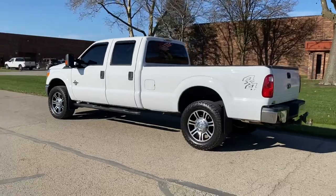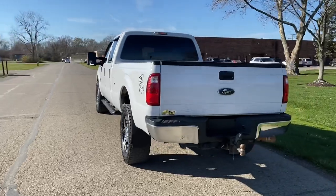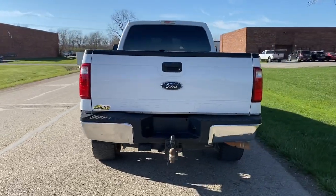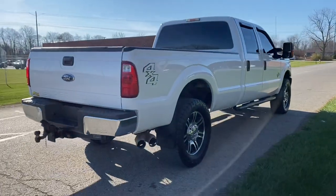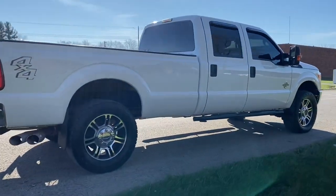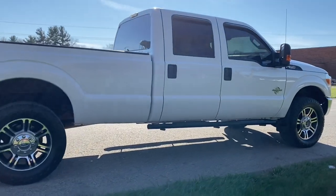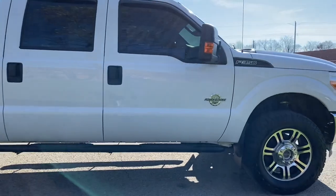This truck came out of Tennessee, so it's completely rust free. It's got the nice 20 inch platinum wheels on it. It's got the chrome package, so chrome bumper front and rear. The driver side of the rear bumper does have a little dent in it. It has a factory tow package, running boards, tinted windows, and nice tow mirrors. It's just a good looking truck, it's clean.